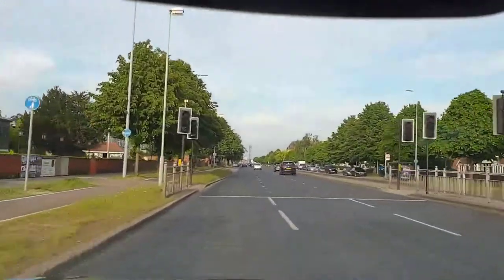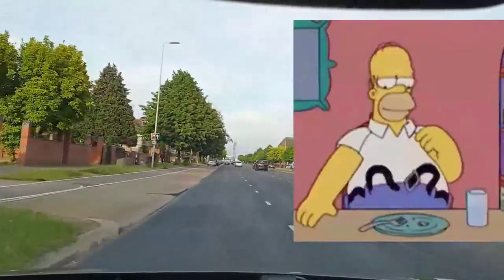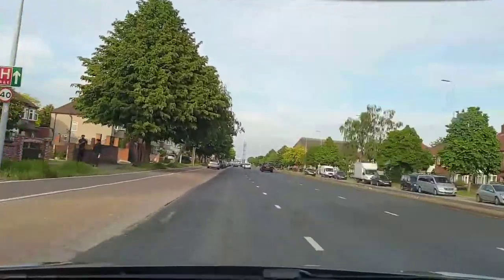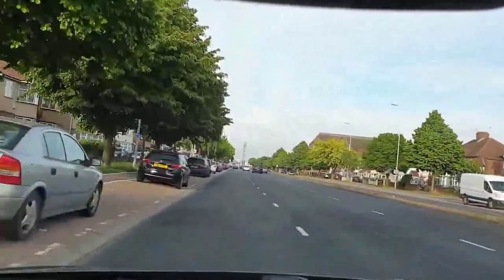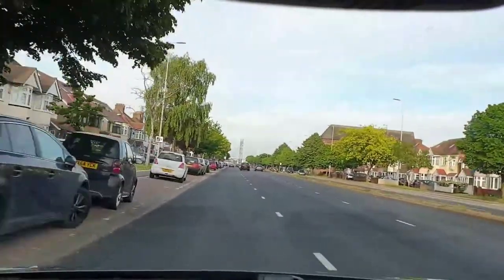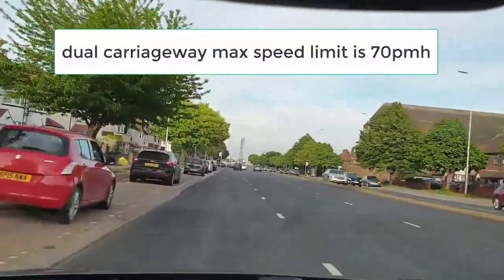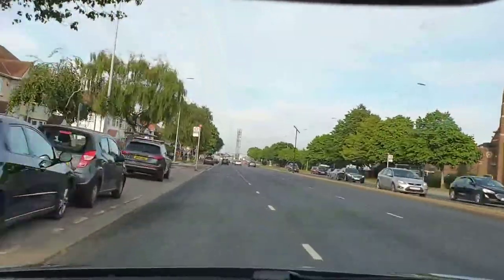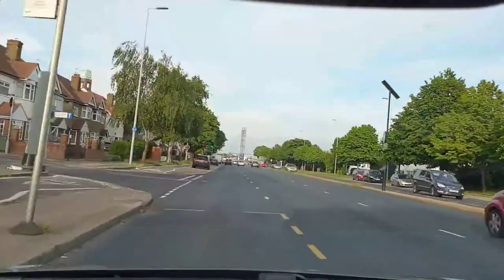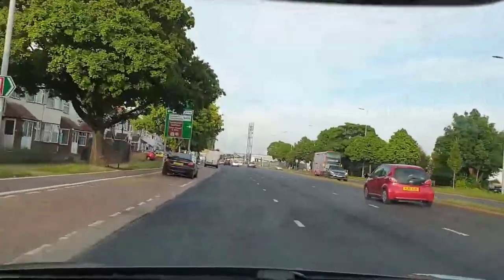For your theory test, the maximum speed limit on a dual carriageway is 70 miles an hour. But that doesn't mean every dual carriageway is 70 — as you can see, this road had a 40 sign. Some are 40, some 50, some 60. When you're doing your test, you have to look out for the speed signs. It's always good to practice in the areas where you'll be tested so you know the speeds.